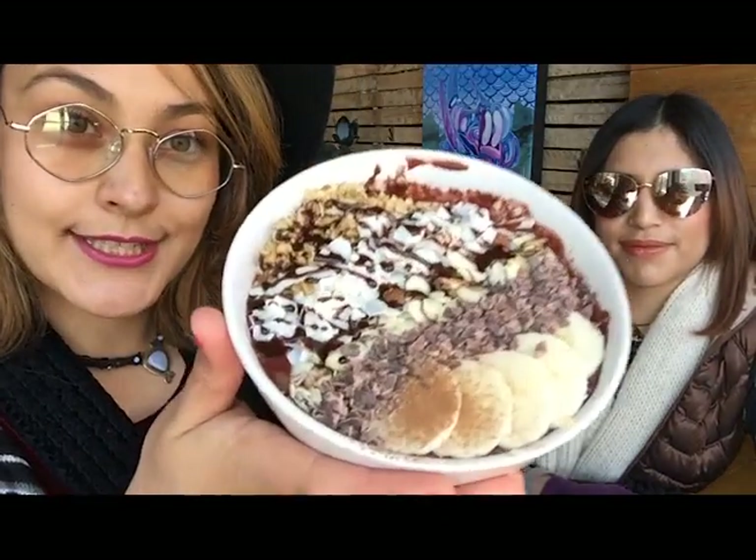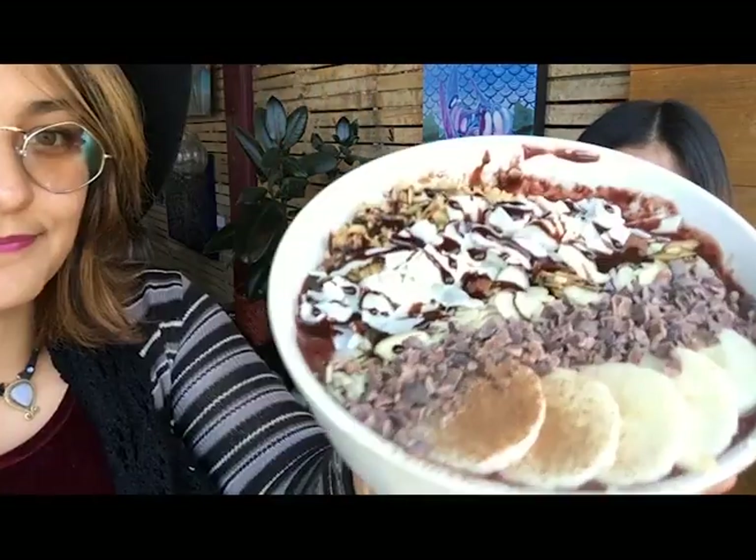We are here at the Corner View and we're going to go ahead and try our delicious food. It's delicious — it has like a berry flavor to it that at first doesn't really come through because of the cinnamon, but it's actually really delicious. We have banana, cinnamon, chocolate chips, coconut, almonds, oatmeal, and lots of chocolate.